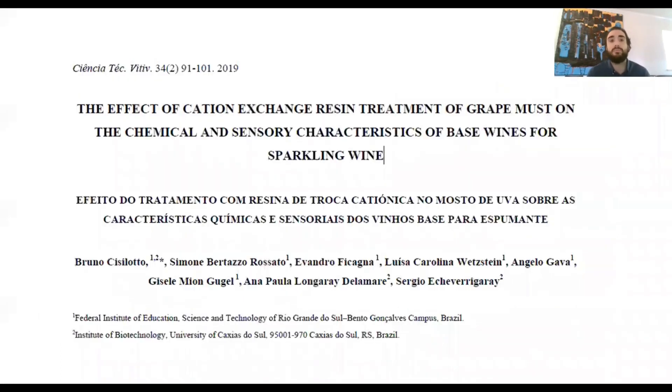The article, published in the journal Ciencia e Tecnologia Vitivinicola by Bruno Cicillotto, is titled 'The Effect of Cation Exchange Resin Treatment of Grape Musts on the Chemical and Sensory Characteristics of Base Wines for Sparkling Wine.'